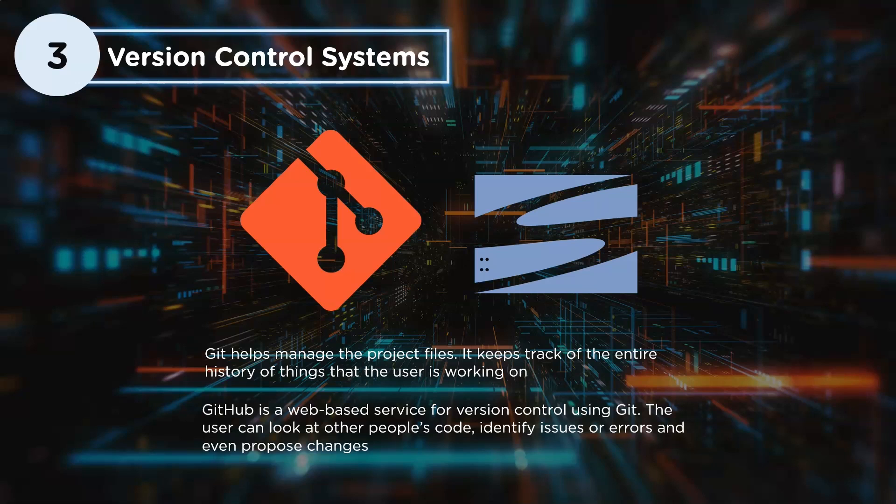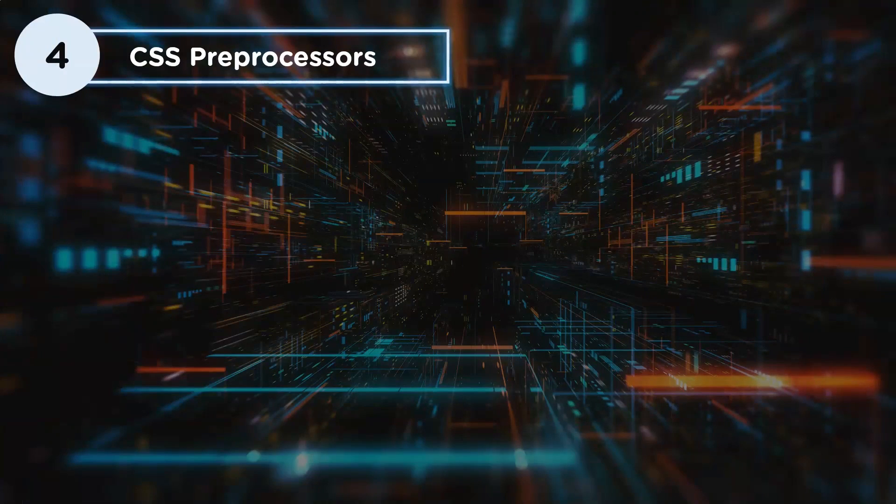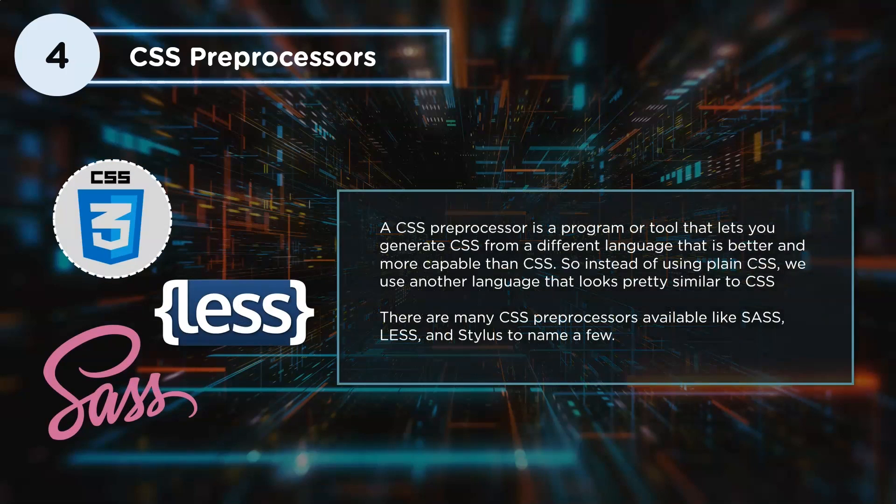The fourth crucial skill is CSS preprocessors. CSS is an old language with its own limitations — if you write CSS for medium or large-sized applications, your code starts looking messy and changing one thing can break another. A preprocessor is a program or tool that lets you generate CSS from a different language that is better and more compatible. You give your code to a CSS preprocessor that converts it into plain CSS which every browser understands. Popular options include Sass, Less, and Stylus.